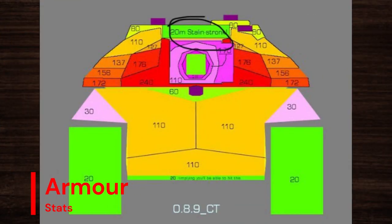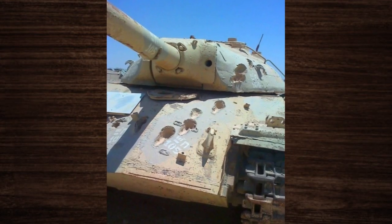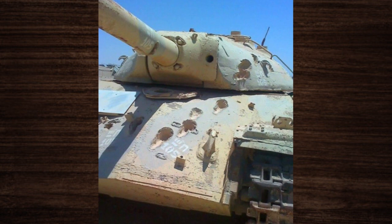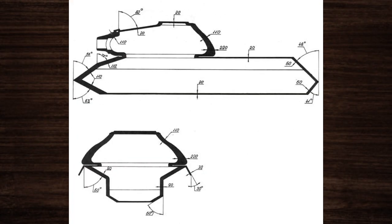One of the IS-3's most notable features was its thick and sloped armor, providing superior protection against enemy fire. With its innovative pike nose design, the IS-3 minimized weak spots and maximized its defensive capabilities, making it a formidable opponent on the battlefield.